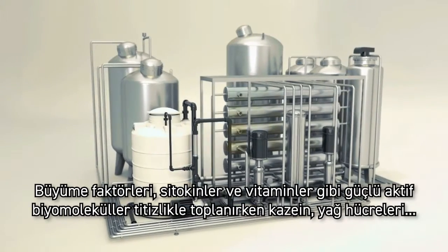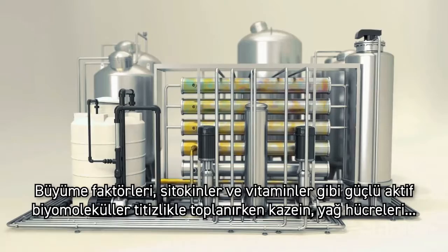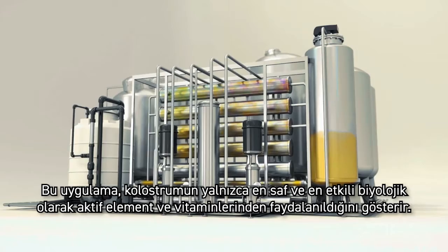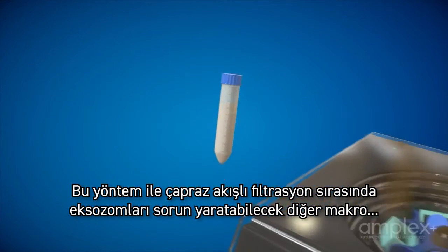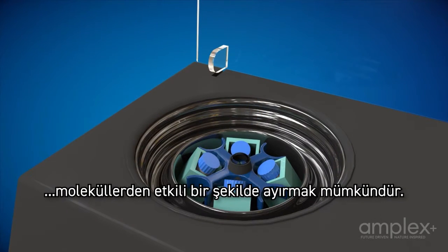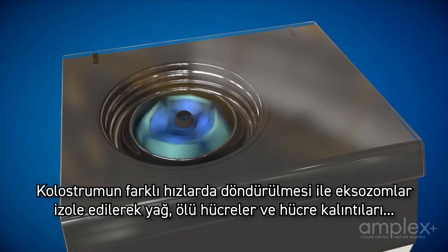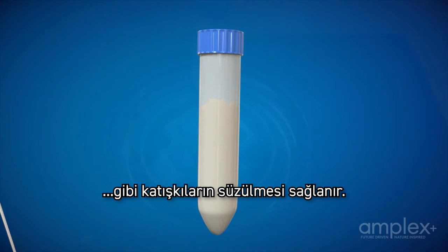Powerful active biomolecules, such as growth factors, cytokines and vitamins, are meticulously collected, while the casein, fat cells and macromolecules are discarded. This ensures that only the purest and most potent biologically active elements and vitamins of colostrum are utilized. With this method, we can effectively separate the exosomes from any other macromolecules that might cause issues during cross-flow filtration. By spinning the colostrum at different speeds, we isolate exosomes and eliminate impurities such as fat, dead cells and cell debris. The outcome is a concentrated mixture of pure and pristine exosomes.